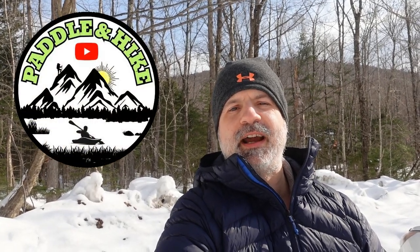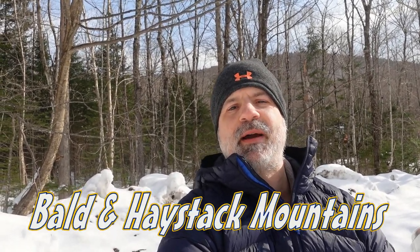Hey, welcome to Paddle and Hike. Today I'm in Vermont and I'll be hiking Bald Mountain Fire Tower and Haystack Mountain.